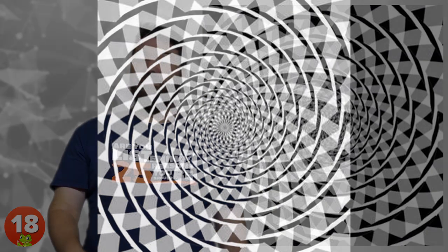18. Fraser Spiral. First described by British psychologist James Fraser in 1908, this illusion is also known as the false spiral. While it appears that the overlapping arcs are spiraling into infinity, they're in fact only a series of concentric circles.